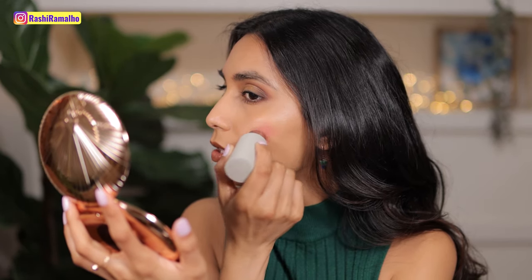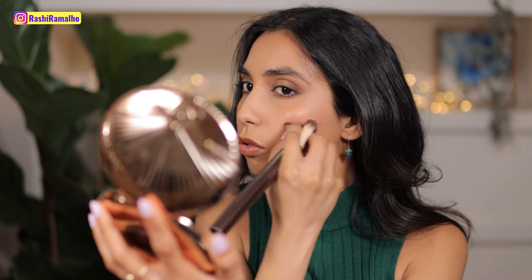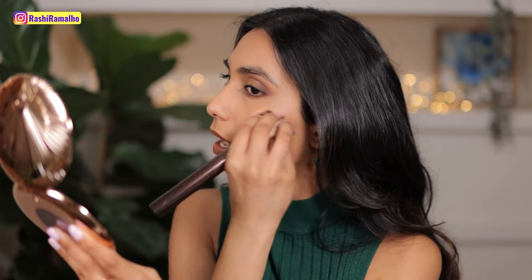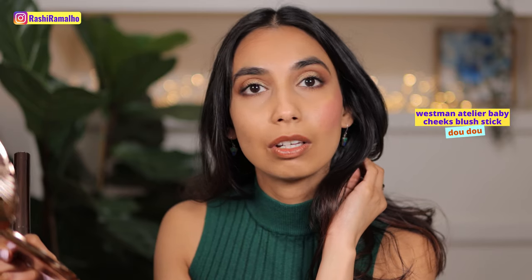Next shade is Doodoo, and you can see Doodoo is definitely pigmented. This is the shade Doodoo — beautiful color, again pink. Let me intensify this even more and just diffuse it. These just blend out like a dream. We would expect that because of the price tag — they're very expensive — but I do love them. This is Doodoo.